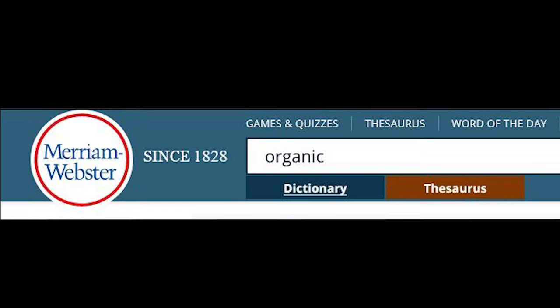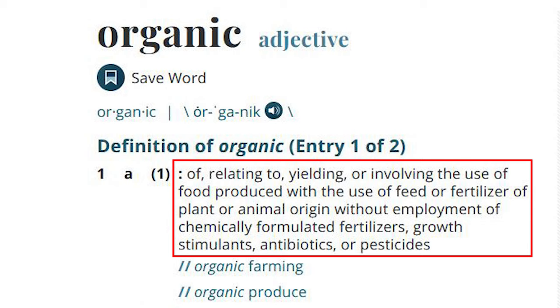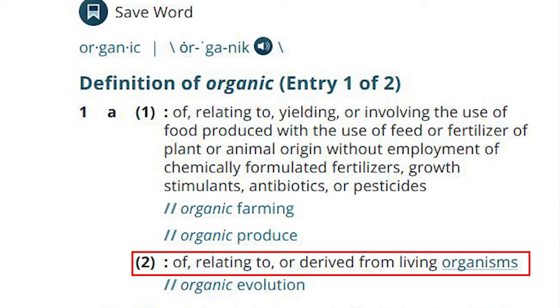The organic system plan is like a 10-part plan to fill out and it covers a lot of things. From Webster's Dictionary, what is organic? It's of or relating to the yielding or involving the use of food produced with the use of feed or fertilizer of plant or animal origin without the employment of formulated fertilizers, growth stimulants, antibiotics, or pesticides. It's relating to or derived from living organisms.